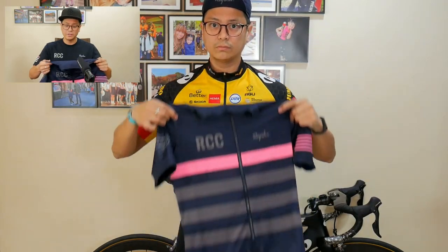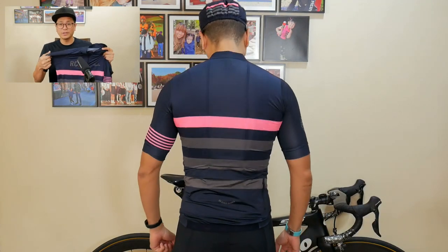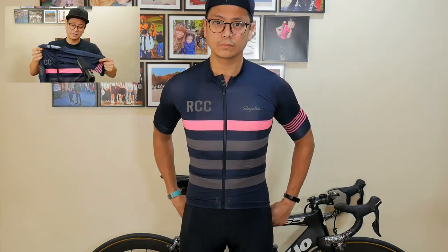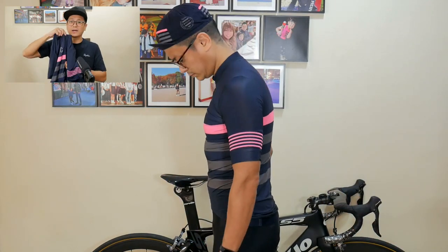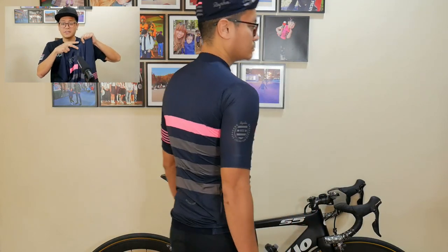Over here we have another RCC — this is the RCC Pro Team jersey, their latest release, and it's actually my favorite RCC jersey that I own. I love the material: super lightweight, super breathable. There's an even pricier Aero jersey above this, but I don't think I'll get one since this one already covers it. It has the unmistakable pink, navy, and grey colorway. I also love the zipper — it slides down easily and stays in place. The mid-weight and core jerseys require a bit more effort to zip.